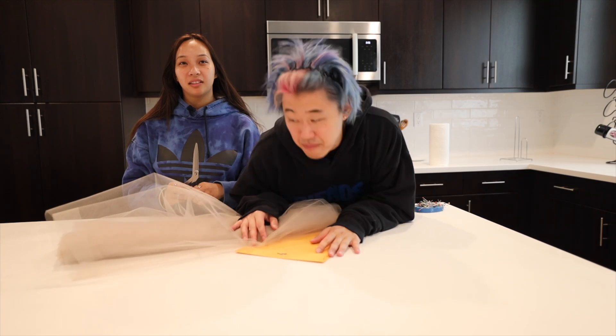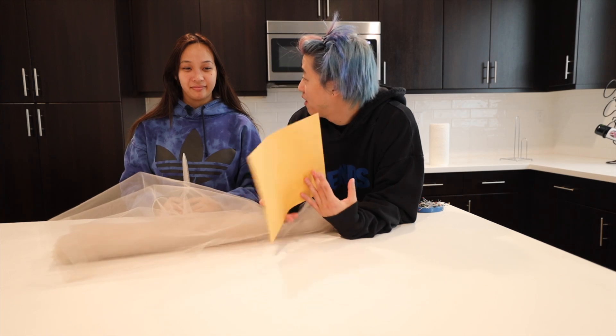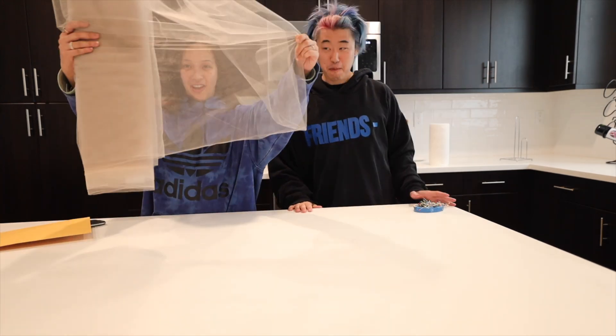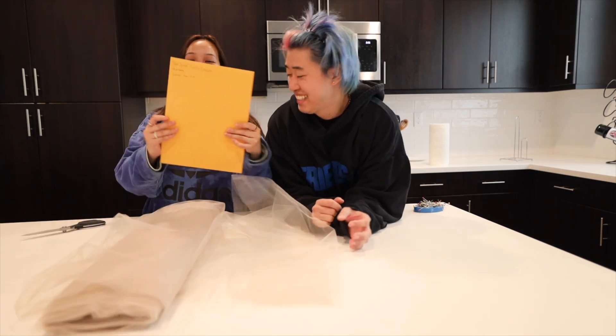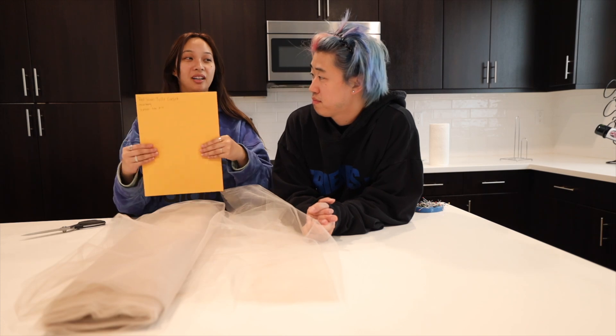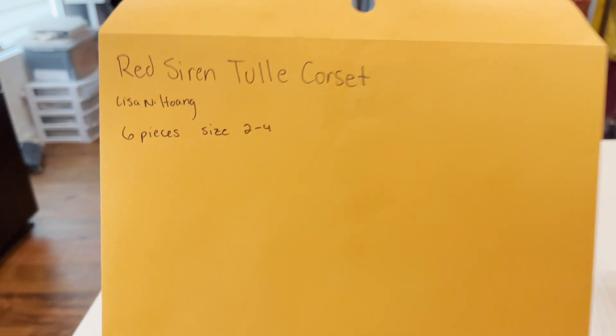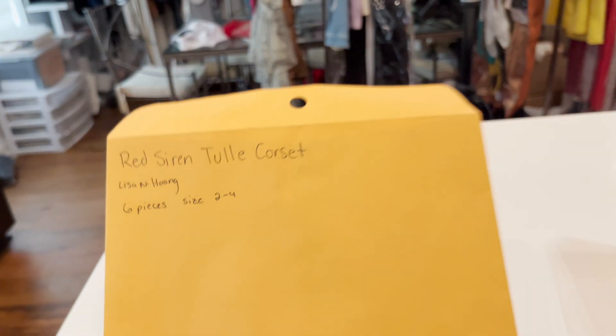Lisa's going to show me how to make this corset, and hopefully I don't mess it up. We got the materials — we got an envelope too. We're going to get started. What's the first step? We need the full fabric — this is our base. And this is our pattern folder. A pattern is like a blueprint of what the actual corset will look like. It says size zero, two to four, and six pieces. So to get started, we see there's six pieces and on here it says 'cut two' — so we'll have 12 pieces total.